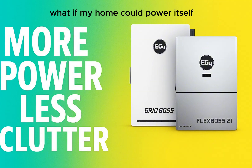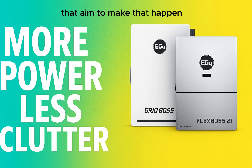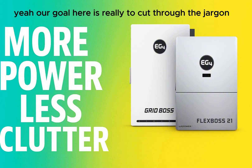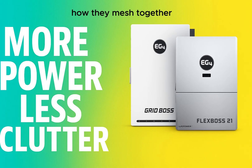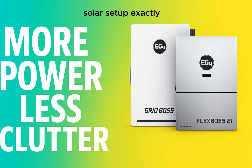People are asking, what if my home could power itself? Maybe even give power back. Today we're doing a deep dive into two specific pieces of kit: the EG4 FlexBoss 21 hybrid inverter and the EG4 GridBoss energy management system. Our goal is to cut through the jargon, unpack what these systems actually do, how they mesh together, and help you figure out if they fit your energy goals.